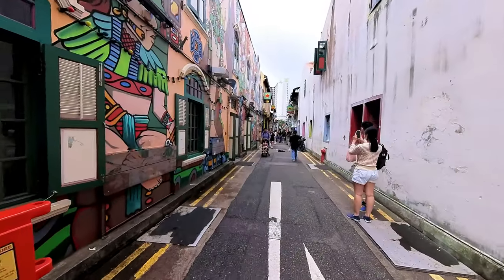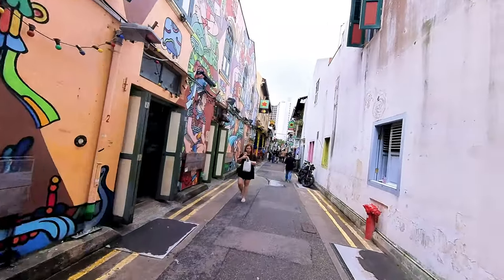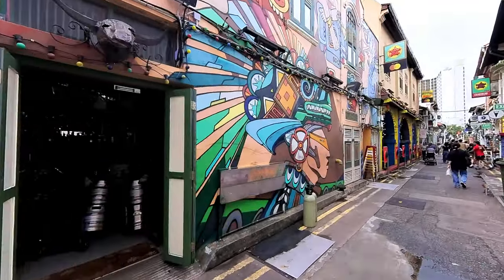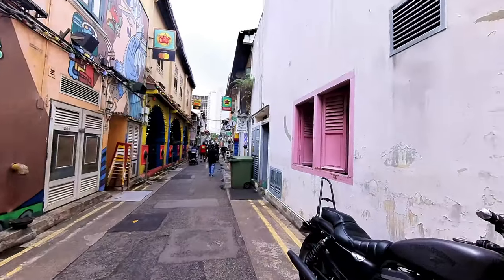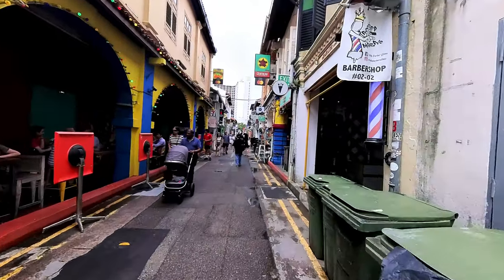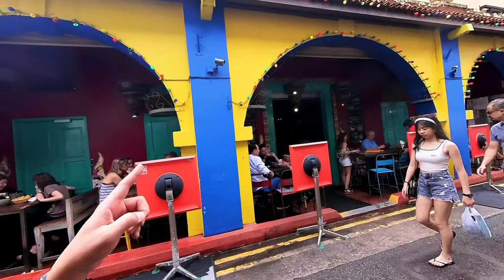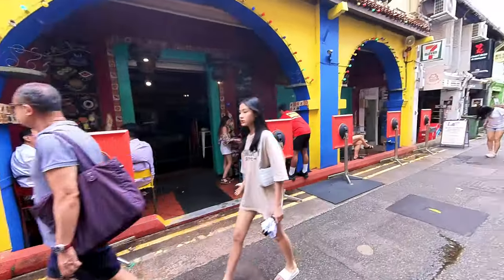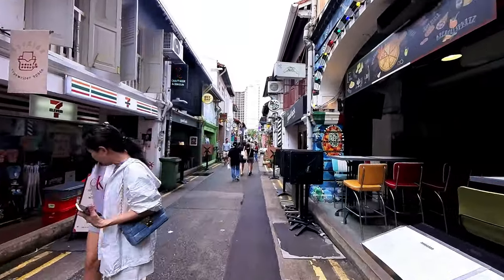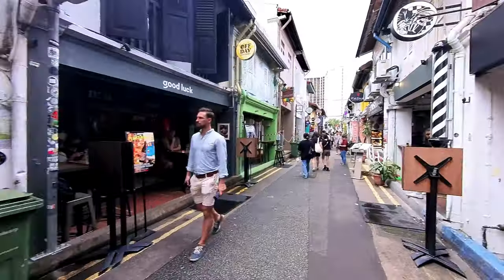People really like to take photos here because it's very unique — this small alley of beautiful paintings. There's even a Mayan culture mural from a restaurant. If you decide to eat here, it is quite expensive because this is a very touristy spot. I had a friend who ate at the Mexican restaurant here and paid about 20-something Singapore dollars for a meal. But if you have the money and want to enjoy the experience, go for it.